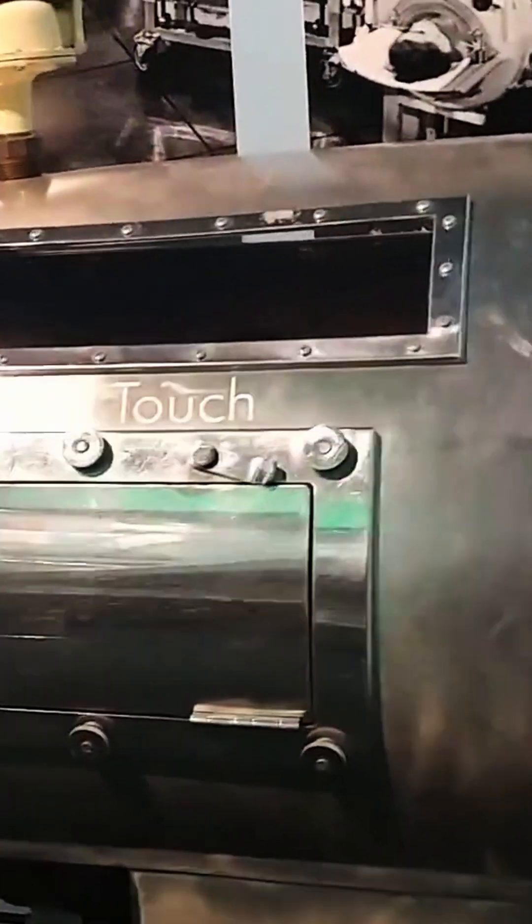Do not touch. Okay, I won't touch it, but I will pull on it. Does that count?